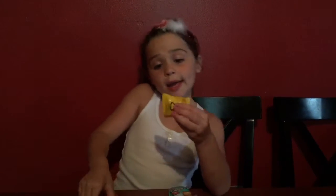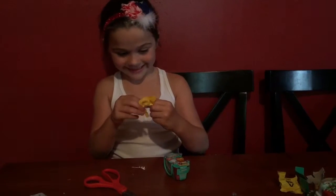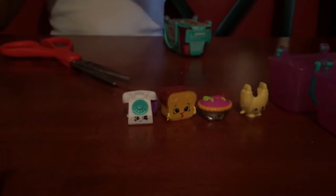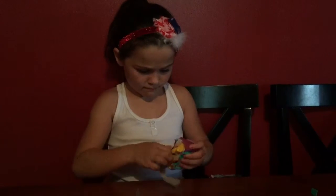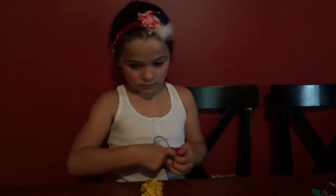Okay, so let's see. Yes, it's a telephone and its name is Chatter. Another checklist.